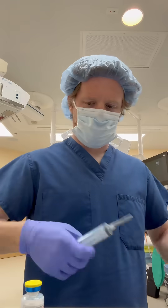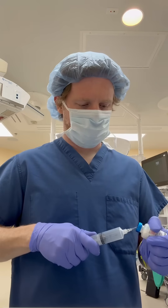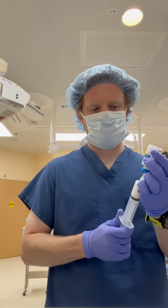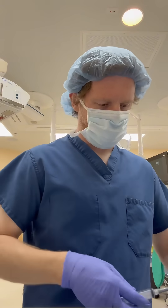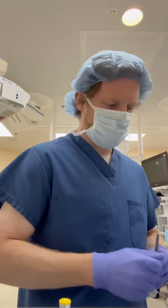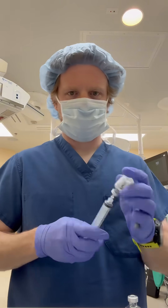After that, we have propofol. This is by far the most common medicine we use in anesthesia and critical care. It is a GABA agonist. It increases chloride conductance into the cell, and it's the medication that puts you to sleep. Propofol is extremely versatile — we can use it during induction, as a maintenance anesthetic, and during emergence to help smooth things out.